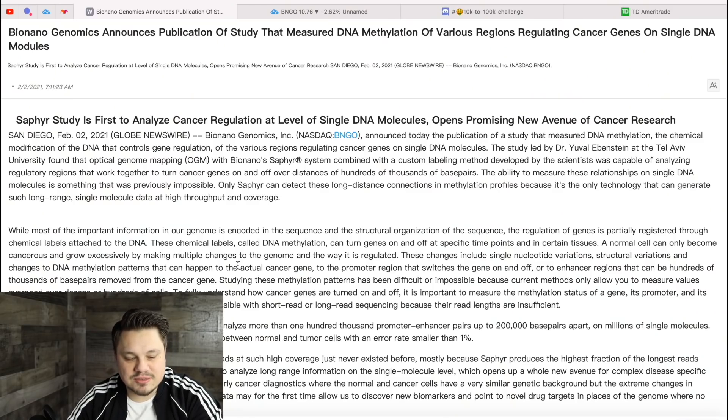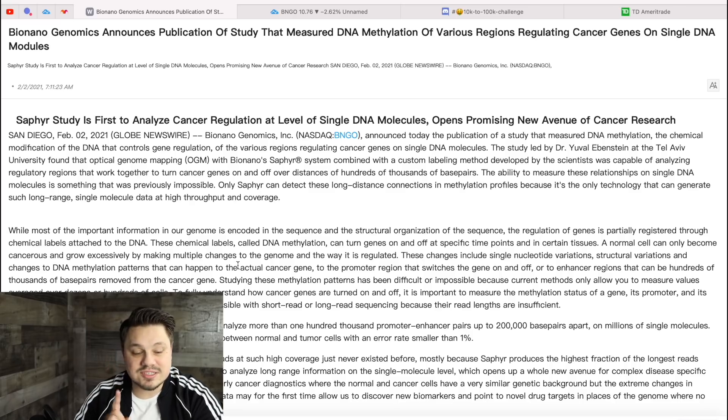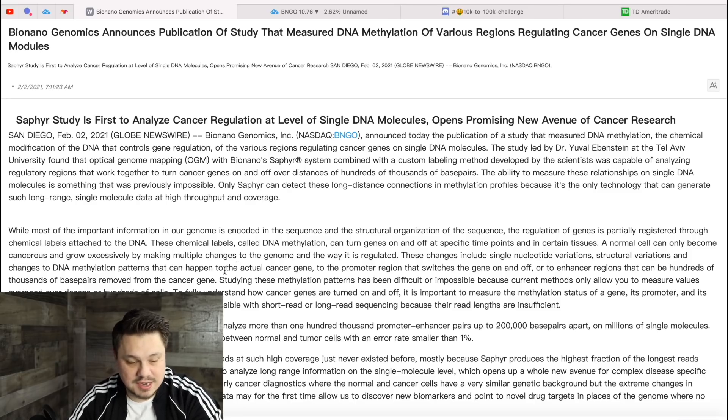Let's jump right over to the article. 'Bio Nanogenomics announces publication of study that measured DNA methylation of various regions regulating cancer genes on single DNA molecules.' The SAPPHIRE study is first to analyze cancer regulation at the level of single DNA molecules, opening a promising new avenue of cancer research.